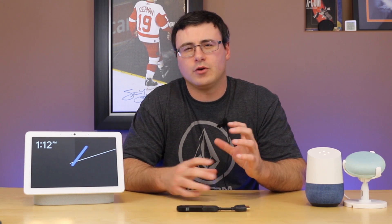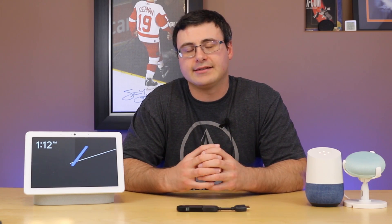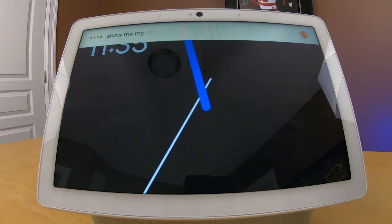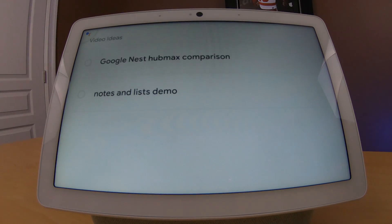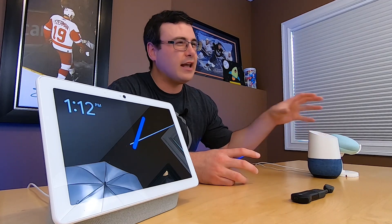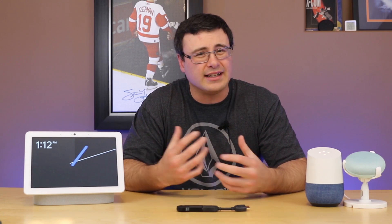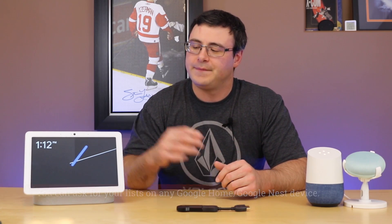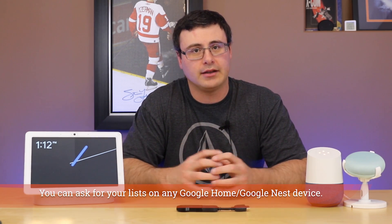The custom lists capability is actually available on devices like the Nest Hub Max and it is especially powerful on the smart display. Right now you're not going to be able to navigate very well through just the voice interface to access those lists on your device — at least not easily. It's there but it's tough to get at. Over here what you're going to get is this custom list capability.